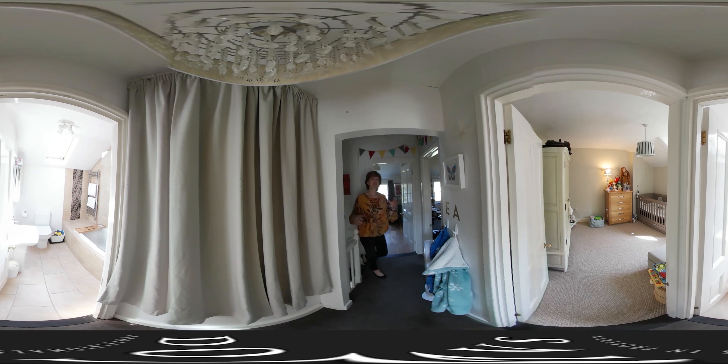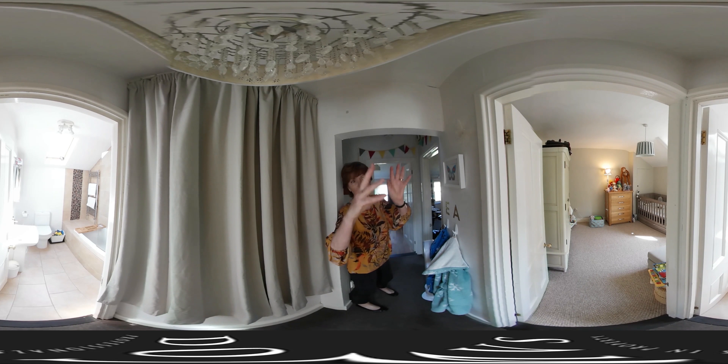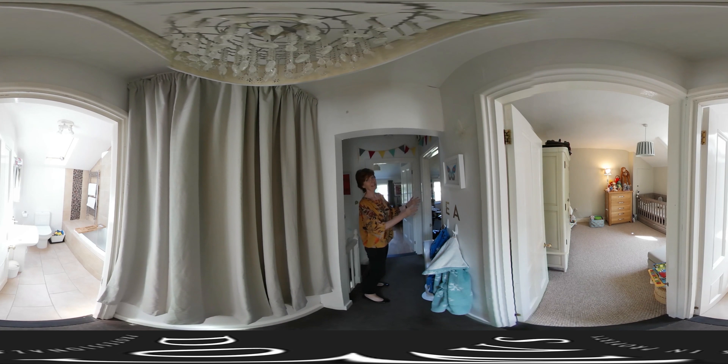Up on the second floor — you've got a bathroom behind you there, a double bedroom overlooking the Borough Gardens again, another really good double bedroom, and here, if you want another bedroom or a very smart study, the choice is yours.